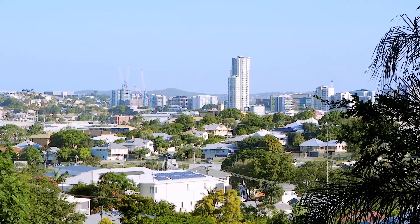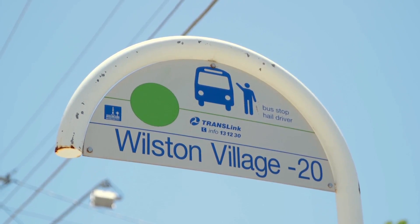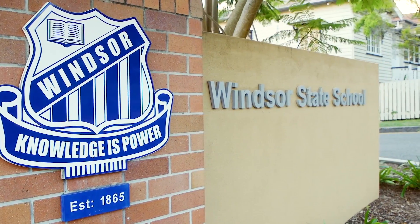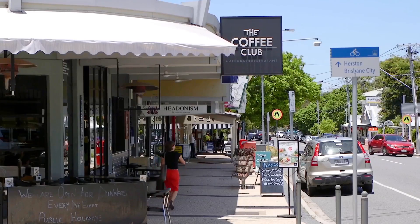Just five kilometres to the centre of the CBD and close to train and bus transport options. Walking distance to Windsor State School and close to Wilston lifestyle village and cafes.